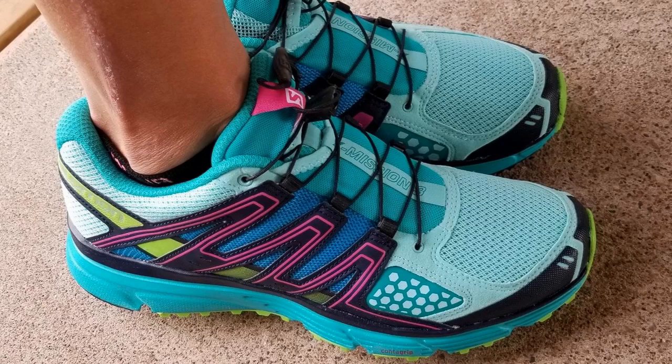Hi everyone. Hope you're having a great day. Today I want to talk about the Salomon Women's XR Mission running shoe. I found a pretty good deal on these shoes and I'll put a link in the description below so that you can check that out.